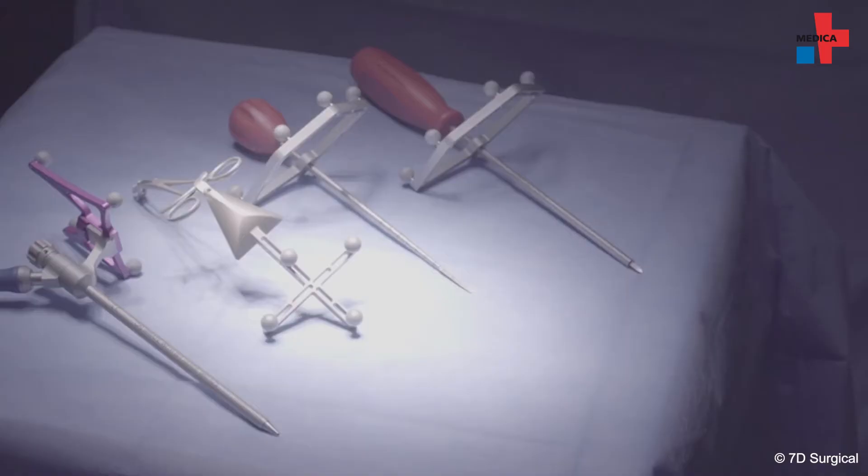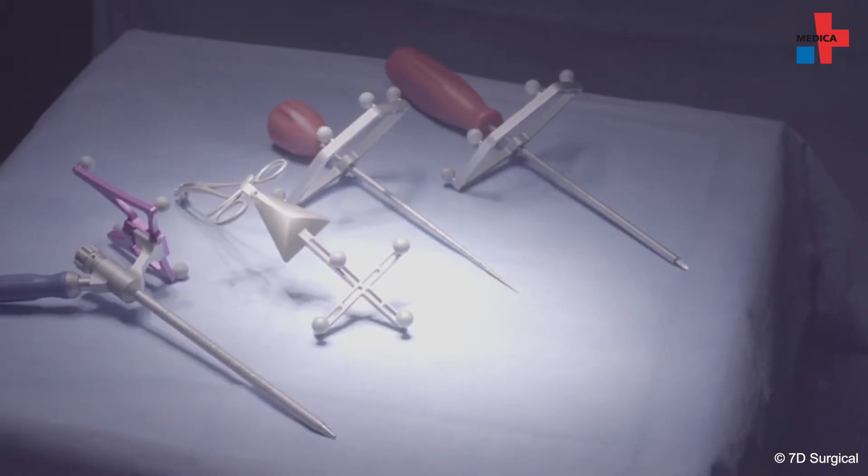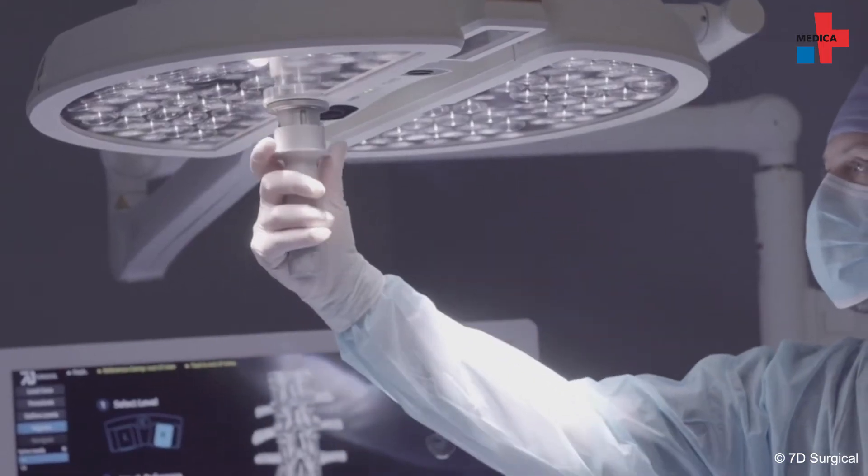Very little effort is required to use the technology. You really need to involve the OR team from the start and train them. We have an assistant physician exclusively for controlling the device. Altogether he is in the OR for around an hour to monitor the procedure. You need to start up the device, but this happens in parallel during the preparation of the patient.